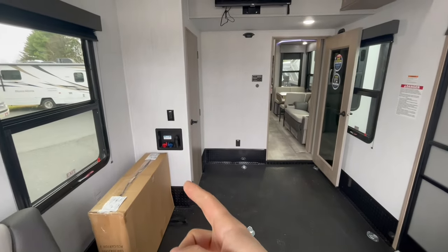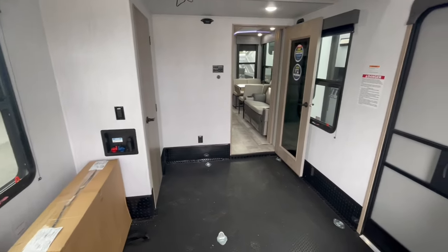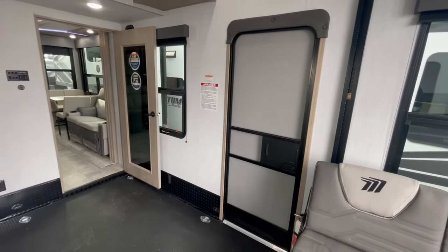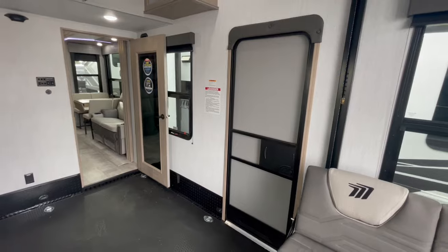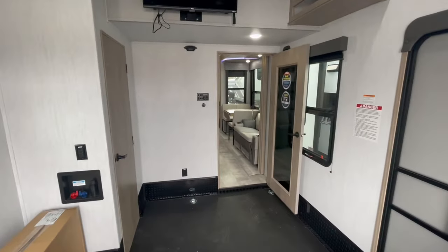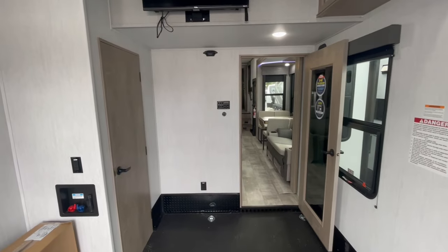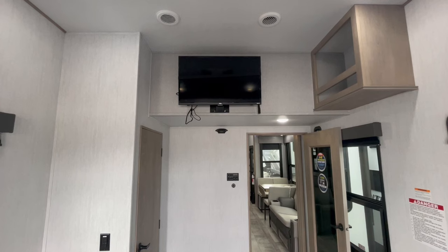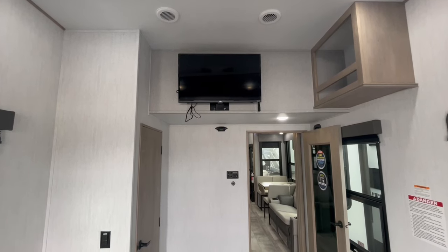To the left there you're going to notice you have a washer and dryer prep. You have your own entrance and exit door — this is great for if you had a long day outside getting dirty, you can come into the garage and clean off rather than tracking it inside to that beautiful living room slash kitchen area. And then up and overhead, the people staying back here have their own smart TV.